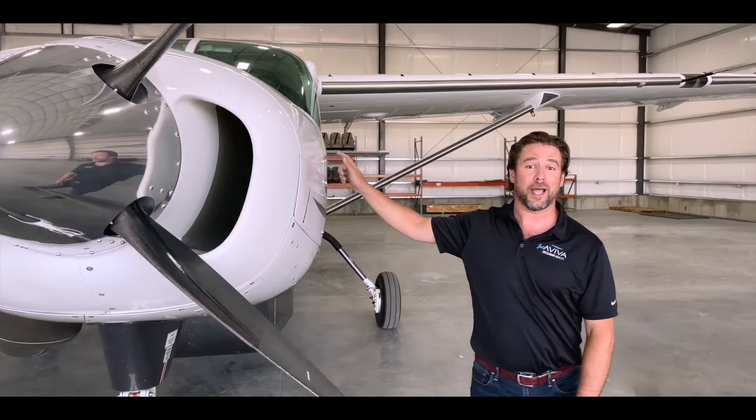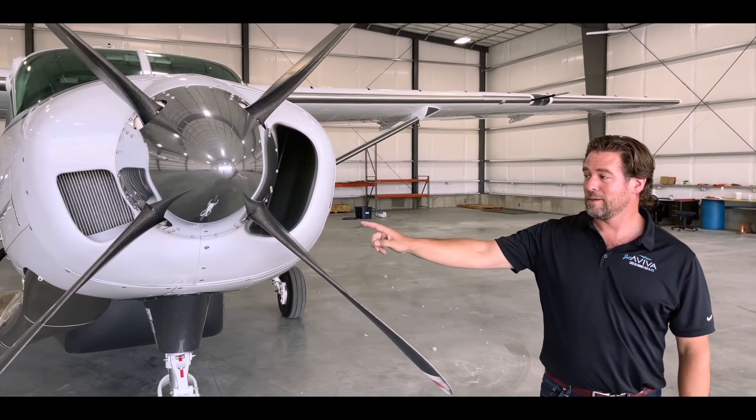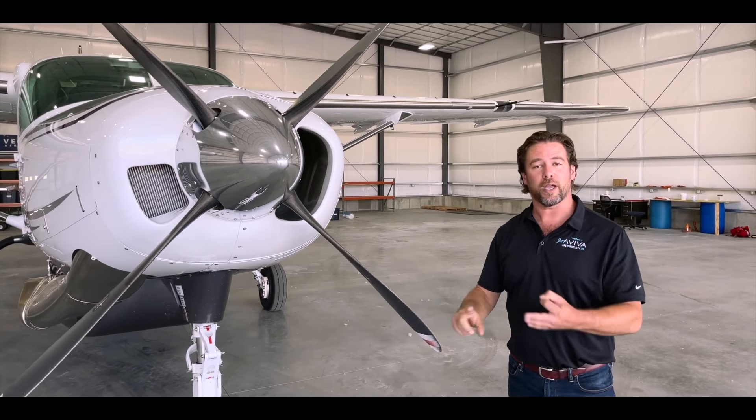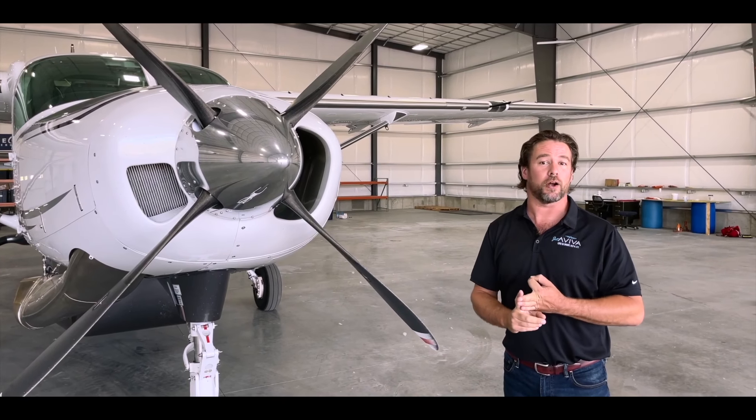To harness all that power, we've got two options for propellers. On this airplane, the four-bladed Macaulay, or from the factory, you can also choose the three-bladed Hartzell propeller.